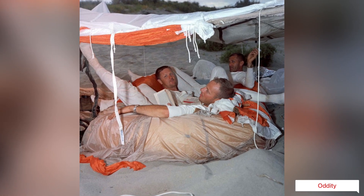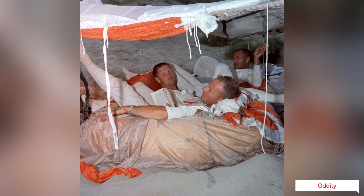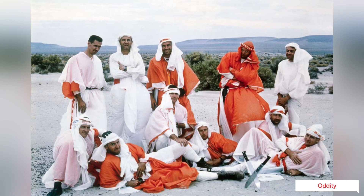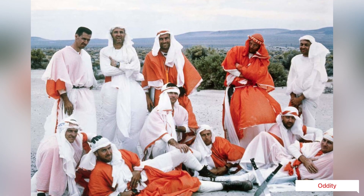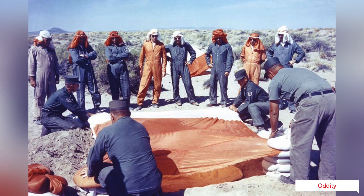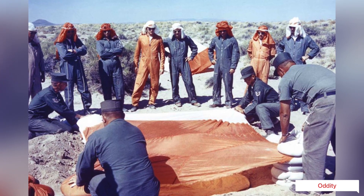Apart from basic technical training, astronauts had to learn to survive in the wilderness should their re-entry craft land off target. They practiced desert survival techniques, crafting improvised shelters and clothing out of parachutes. They were also trained to build shelters, find food and water, and identify venomous snakes in the jungles.